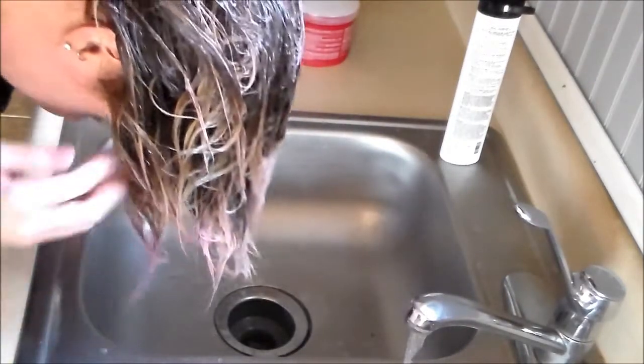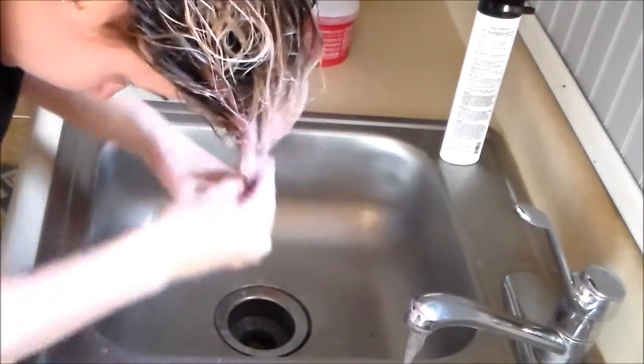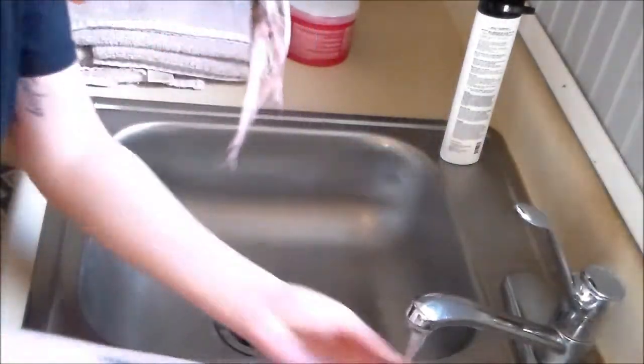I did have to go in with a little bit of water because while I was setting up to film, my hair got a little bit dry. You can see I'm just lathering it into my hair — I left it on for probably one to two minutes at this point, and then rinsed until the water ran clear.